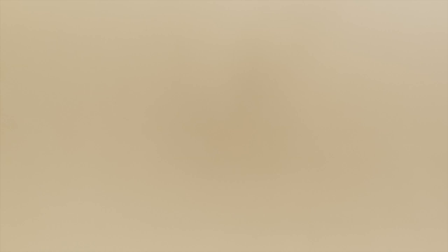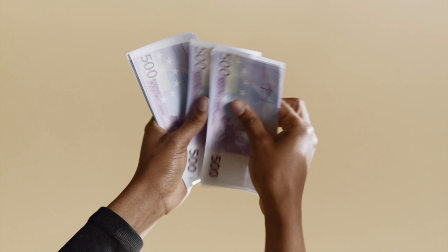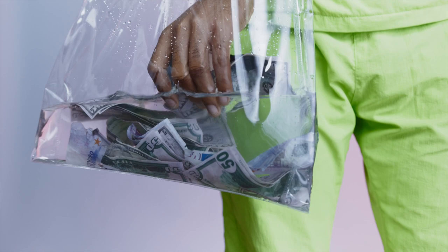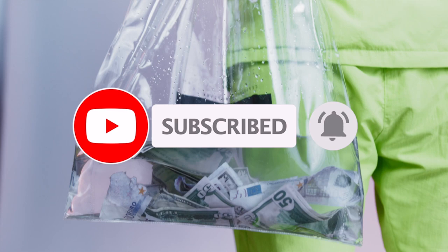Net salary and take-home pay can be quite high, ranging from 3,500 pounds to 5,000 pounds. If you find this video useful, like it and share it with your friends. Do not forget to subscribe. If you have any questions about salary and tax in the UK, write them in the comments.